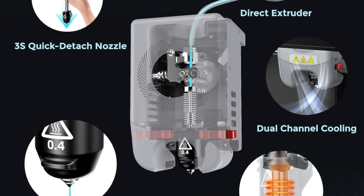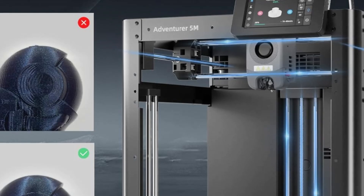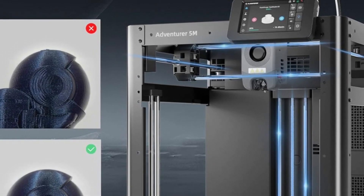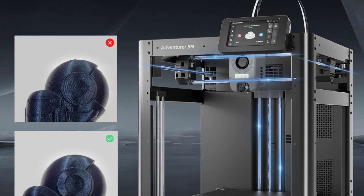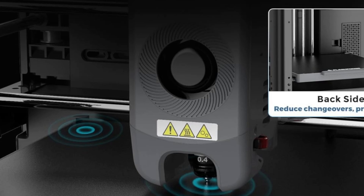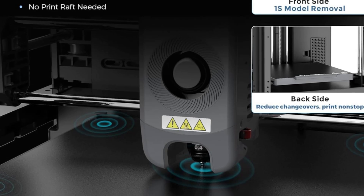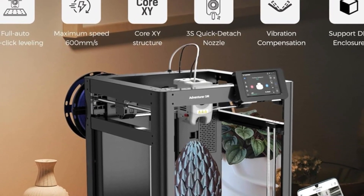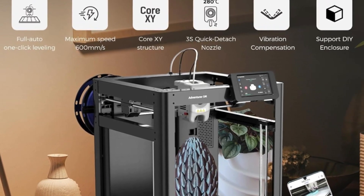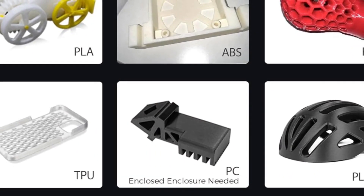It features a spacious 220x220mm build volume, making it suitable for a wide range of projects. The printer is equipped with quick-detach nozzles, allowing users to easily swap between different nozzle diameters — 0.25, 0.4, 0.6, and 0.8mm — based on their printing needs. This flexibility enables users to choose between ultra-fine details or faster print speeds. The Adventurer 5M also includes a dual-sided PEI-coated build plate, which enhances adhesion during printing and allows for effortless removal of completed models, reducing print failures and post-processing time.